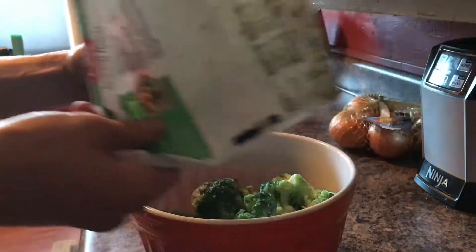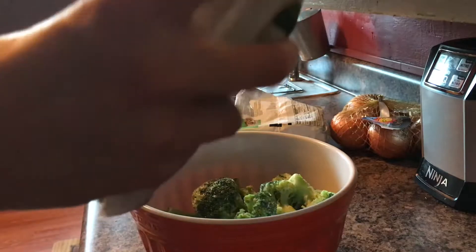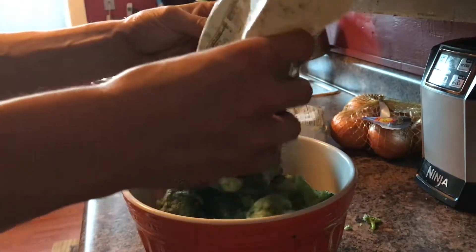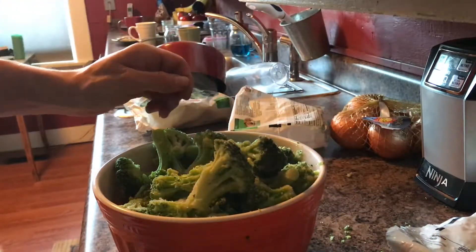I start off with some broccoli, put it into a bowl — pretty simple stuff, anyone can do this. Then I put the broccoli in the microwave, cook it for about 6-7 minutes, give it a stir, and cook it again.